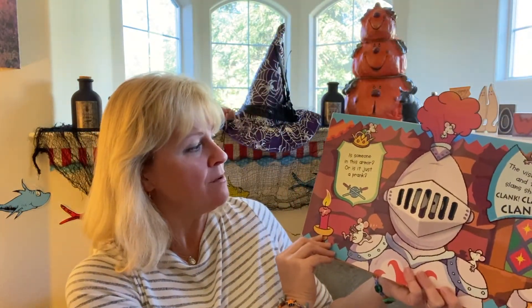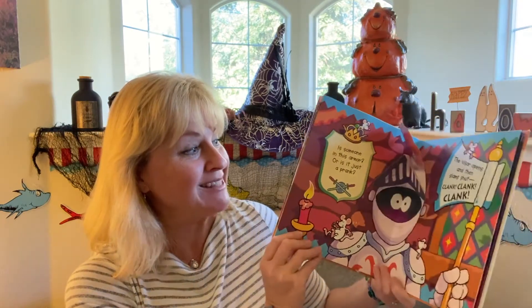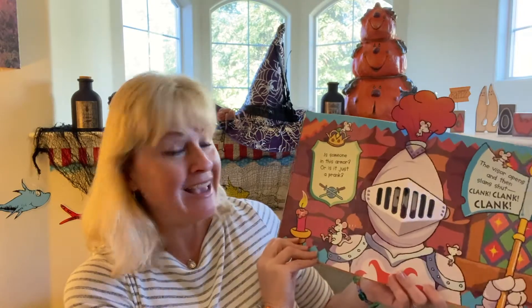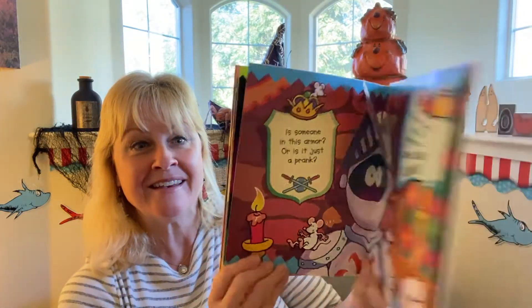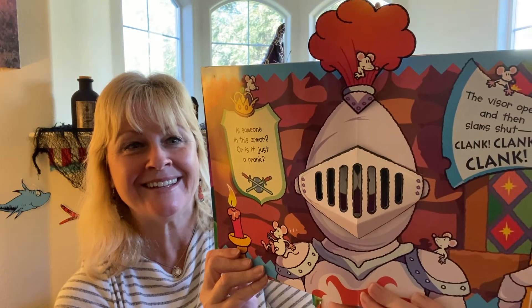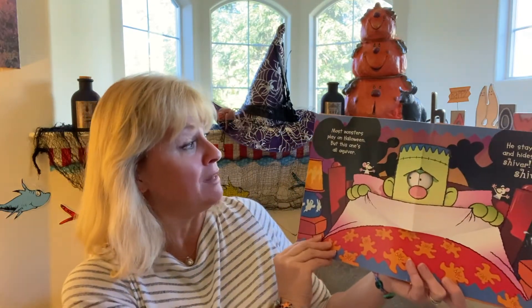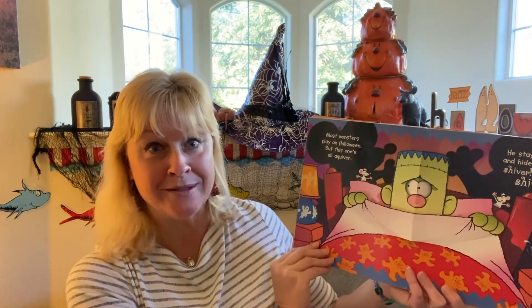Is someone in this armor, or is it just a prank? The visor opens then slams shut — clank, clank, clank, clank! Most monsters play on Halloween, but this one's all a-quiver.